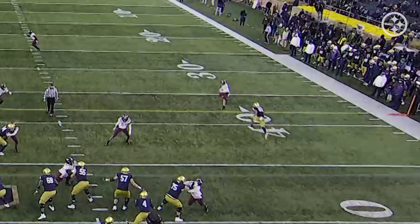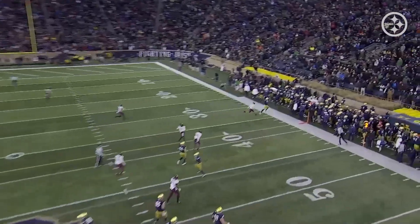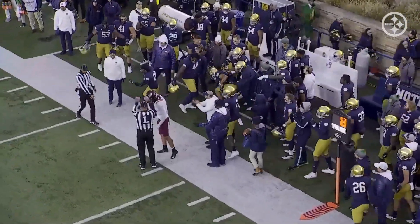Second and eight — he attacks the defender on the inside. Now he makes it easy on the quarterback for a good throw to the outside. Second and eight just turned to first and ten.